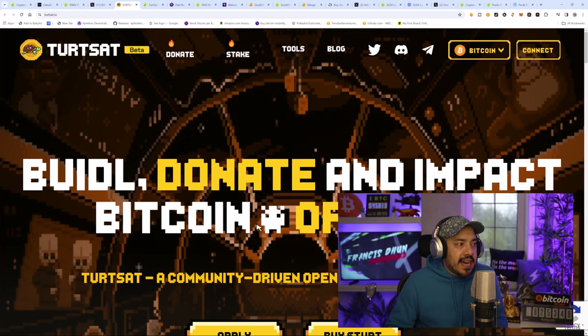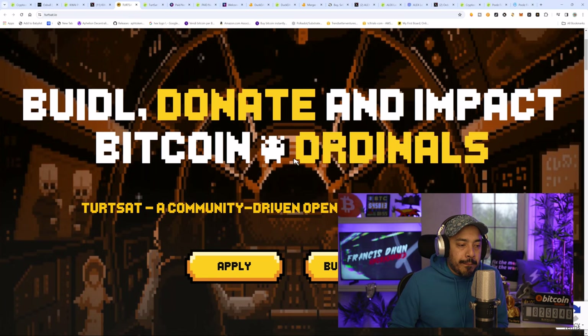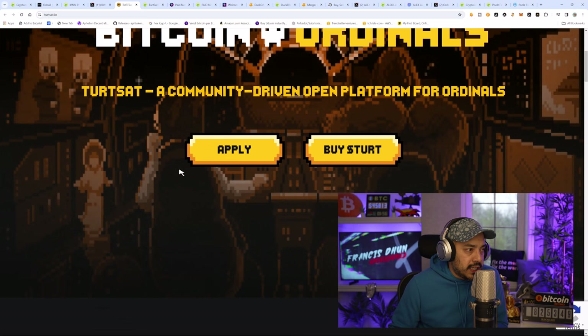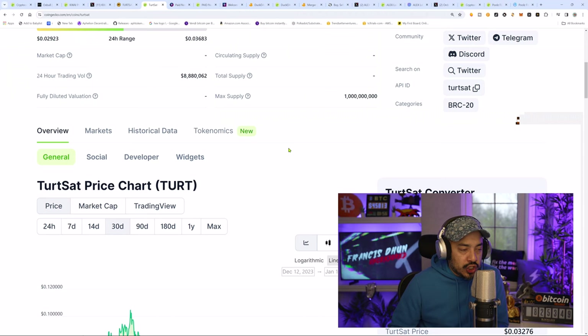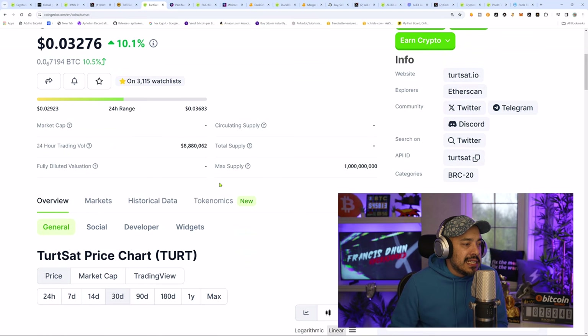The next one is TurtSat — they had a bit of a correction, and we'll get to that shortly. This is a Bitcoin launchpad, or a BRC20 launchpad. They made a name for themselves not too long ago. The projects going onto this launchpad have done tremendously well — over 400x for a particular one, over 100x, 50x, things like that. And we're not even in a full-fledged bull run just yet. The price is just over 3 cents — $0.03276 — it's up 10% for the day and is on a bit of a discount.